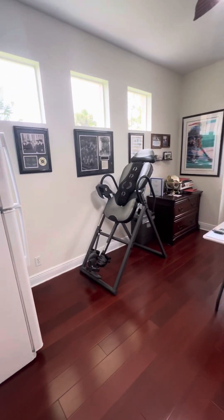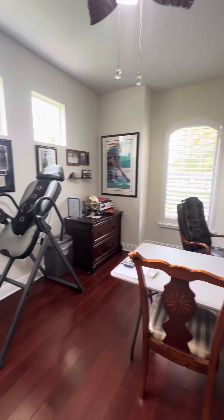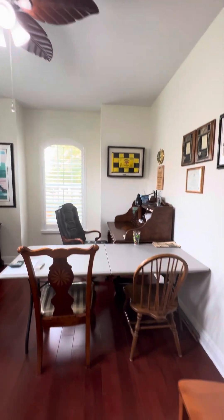New laminate flooring. Extra fridge. This home will come fully furnished. It has plantation shutters throughout, all new ceiling fans and lights.